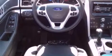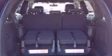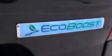XM satellite radio, big 18-inch wheels, roof rails, and a tire pressure monitoring system. The following features are also included: